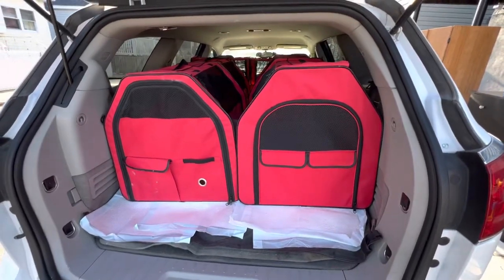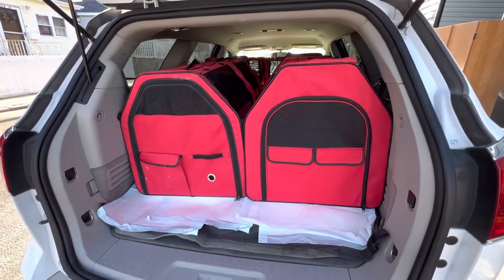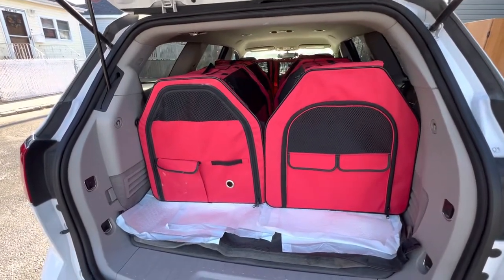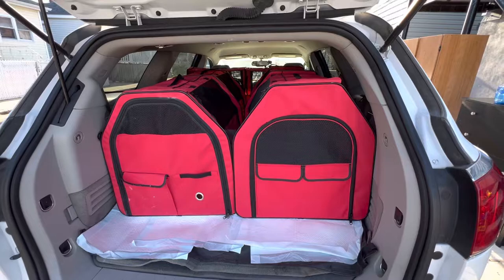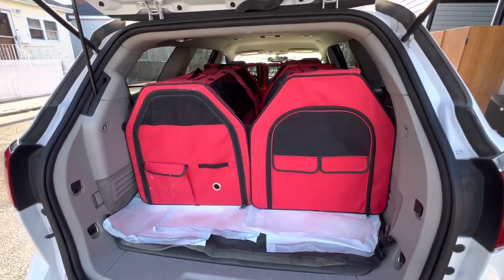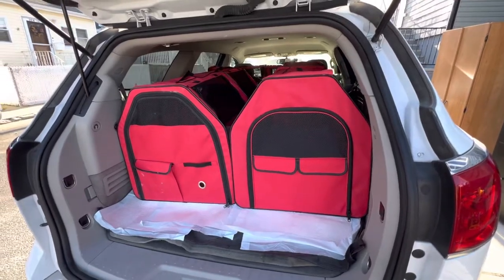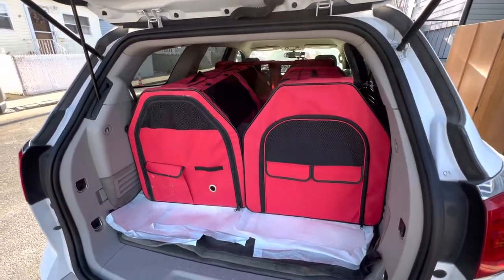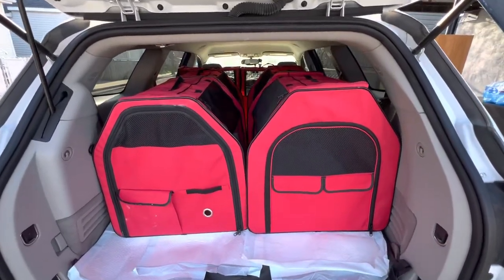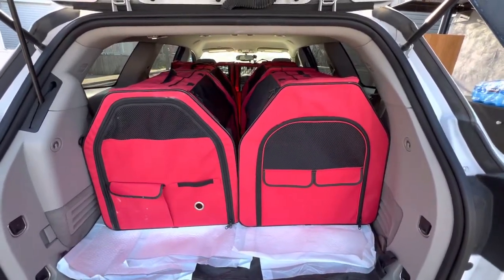We're heading from New York City to Arizona in a day or two, so I just wanted to get the car ready so I can finish up other business. I'll also have a single cat carrier on my passenger seat to give the cats a little bit of a break.